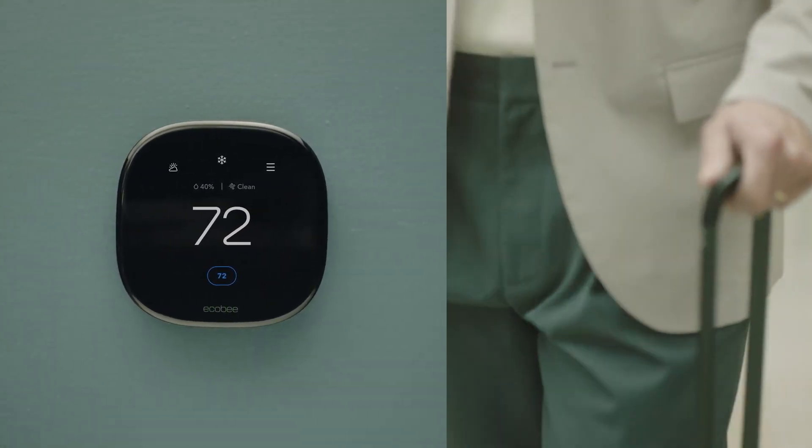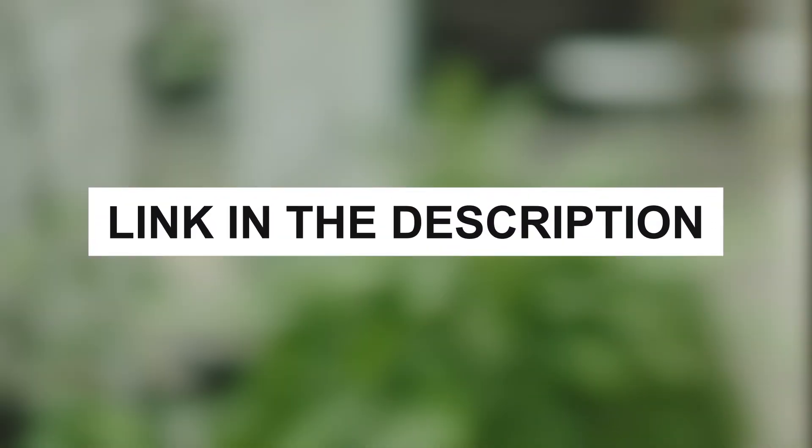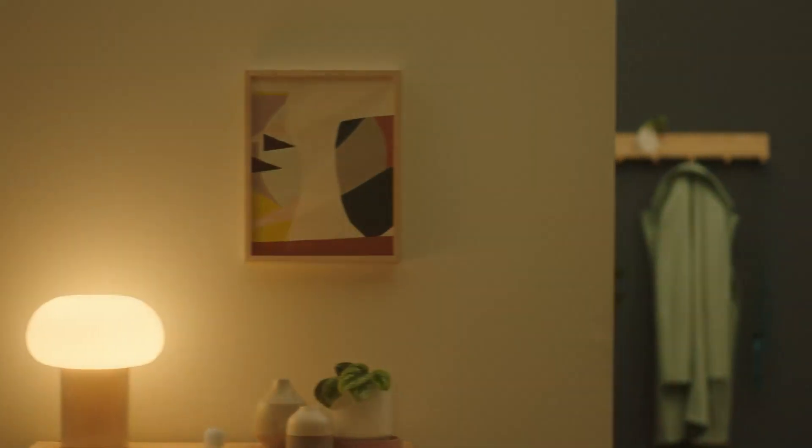No matter your pick, these smart thermostats are sure to make a meaningful impact on your comfort and energy savings. Be sure to check the links in the description for pricing and more information on each model. Thanks for watching, and here's to a smarter, more comfortable home!